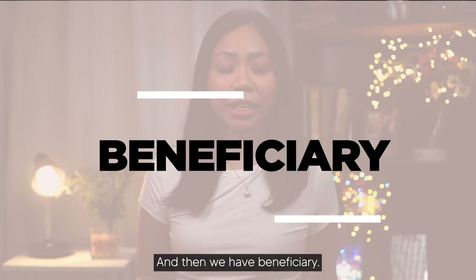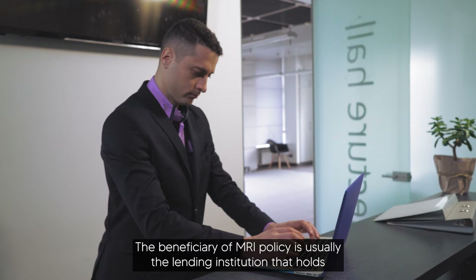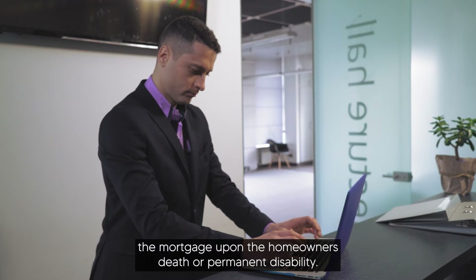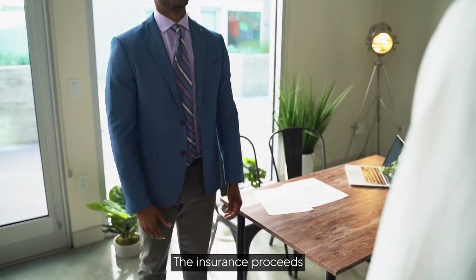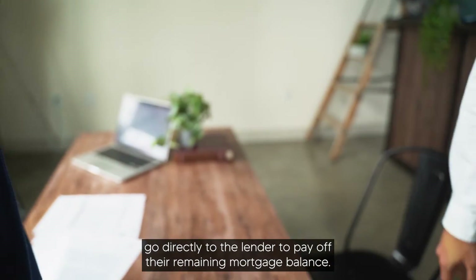And then we have beneficiary. The beneficiary of the MRI policy is usually the lending institution that holds the mortgage. Upon the homeowner's death or permanent disability, the insurance proceeds go directly to the lender to pay off the remaining mortgage balance.